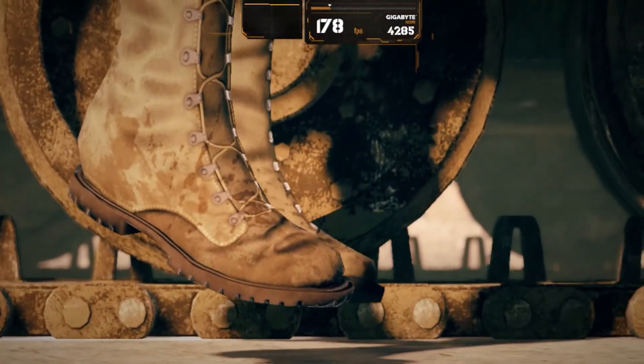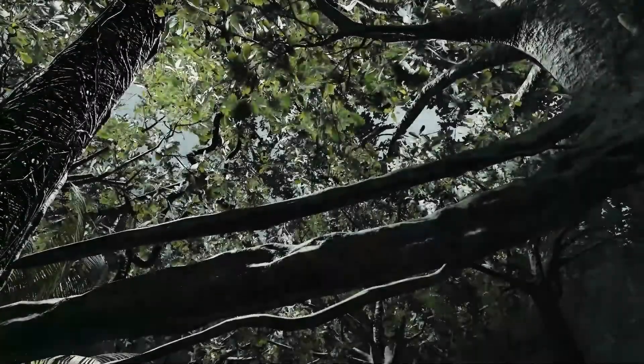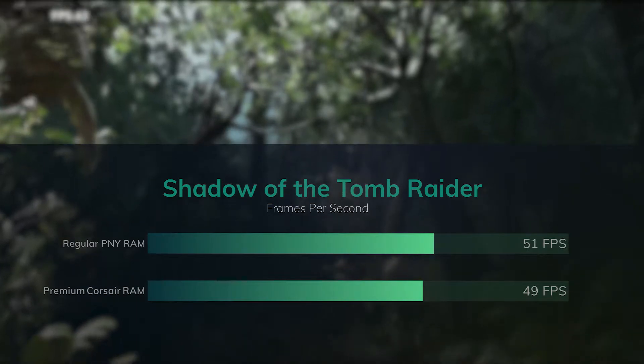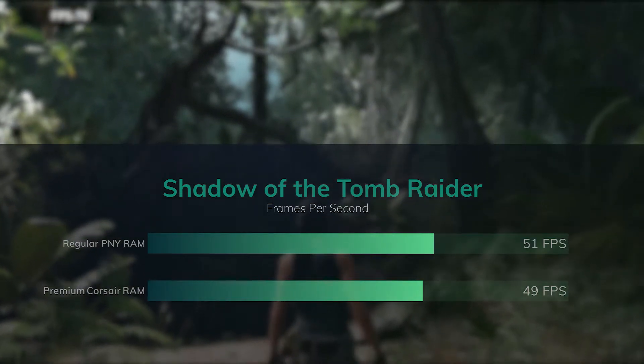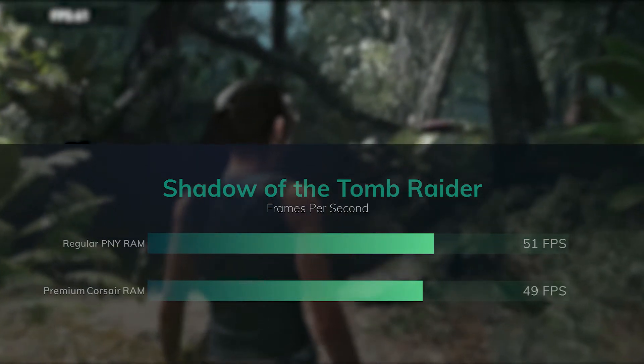I will try to offer an explanation, or at least a hypothesis, as to why the PNY scored faster in all these benchmarks. Next, taking a look at Shadow of the Tomb Raider, once again we have a slight advantage for the PNY RAM — this is only 2 FPS, but this is actually the benchmark that showed the biggest difference and the biggest advantage to the PNY RAM.